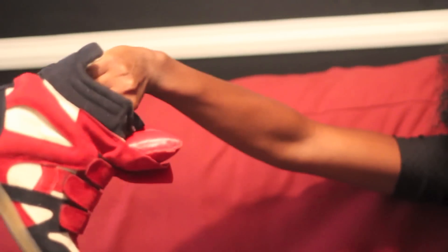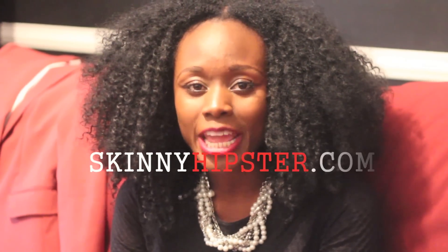Lastly, my Isabel Marant inspired sneakers — how cool are they? I cannot wait to start wearing them every day. For all things fashion, visit my blog SkinnyHipster.com.